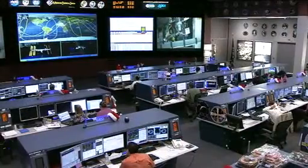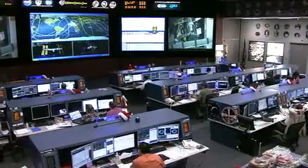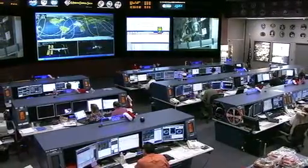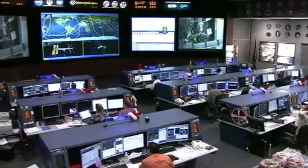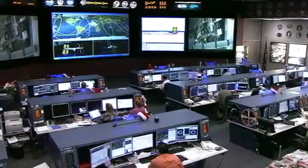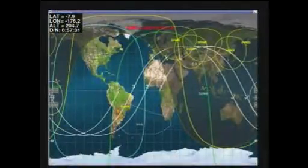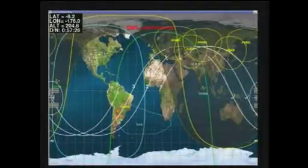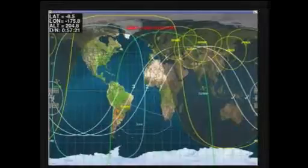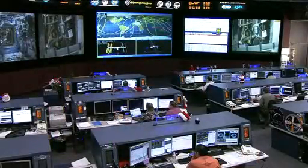On board, the Expedition 30 crew is at work and all of the activities are going smoothly. They're in the early to mid-afternoon of their crew day. The International Space Station is making its way on a southeasterly track over the Southern Pacific Ocean. As you can see from this view, it's an orbital night but just minutes from crossing over the Terminator line to the orbital day. The vehicle experiences 16 sunrises and sunsets each 24-hour period.